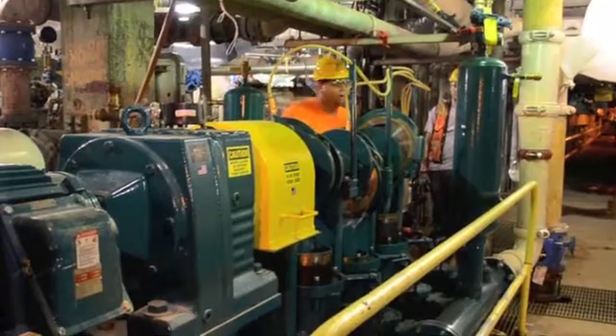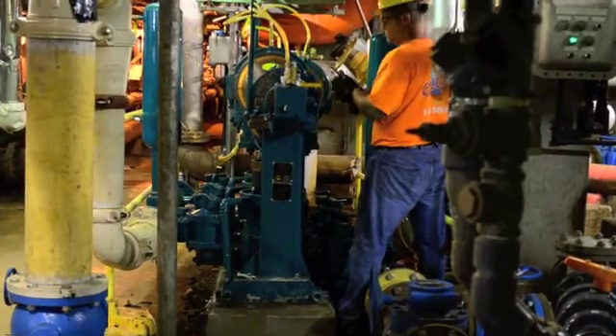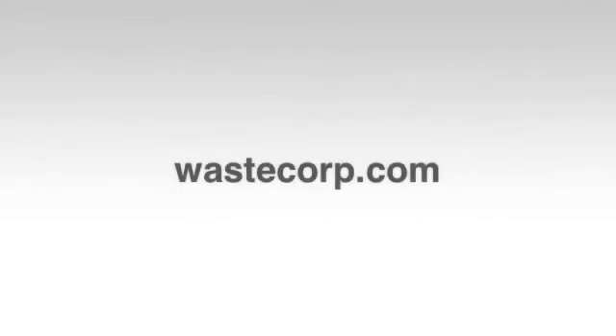Let the plunger pump experts at WasteCorp help you select the right Sludgemaster plunger pump for your facility. Contact us at 1-888-829-2783 or visit us at WasteCorp.com.